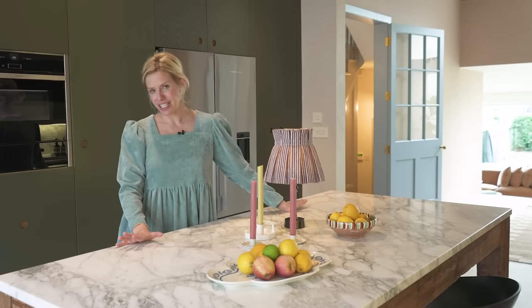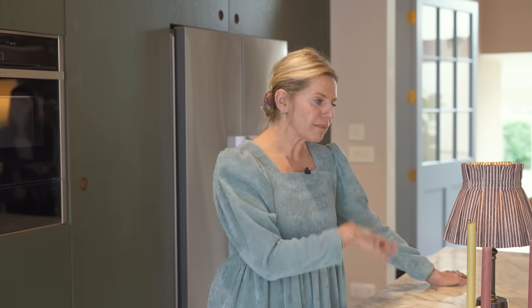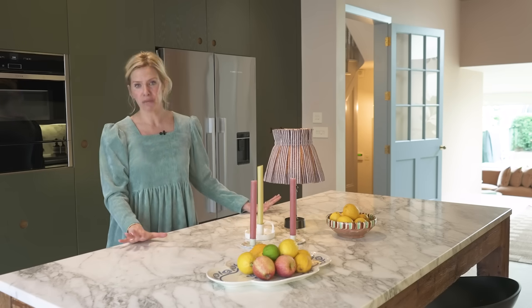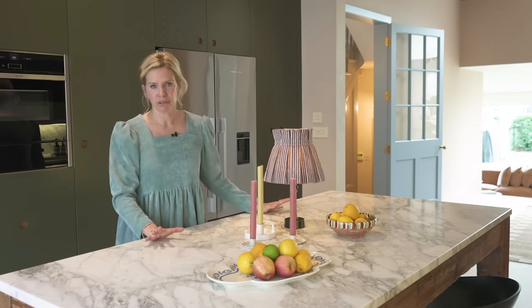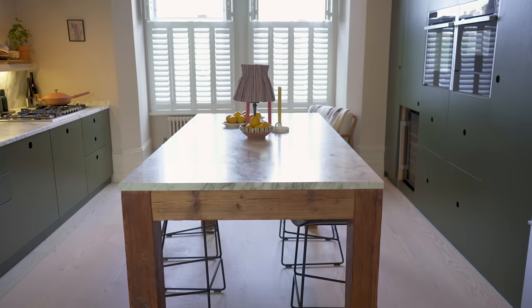Many of us eat in our kitchens realistically, and this client has young children. It was really important for them to have the connection between people sitting down and eating and then cooking, so this island is really multi-purpose. It's used for cooking but mostly it's used for dining, and it was made out of reclaimed wood.